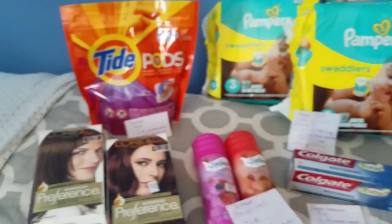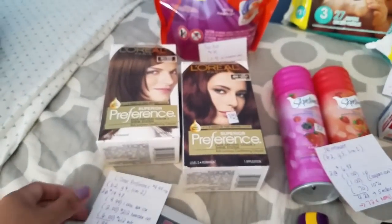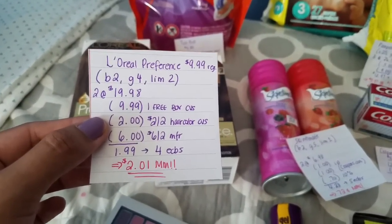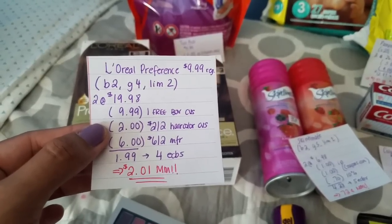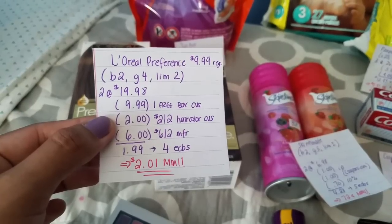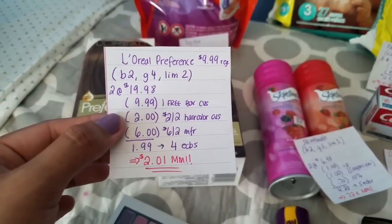For the L'Oreal Hair Color, this week when you buy 2 you get back 4 ECBs, with a limit of 2. So I got 2 at $19.98. I had a 1 free box CVS coupon, a $2 off 2 hair color CVS coupon, and the $6 off 2 manufacturer coupon. My total ended up being $1.99, but we get back 4 ECBs making it a $2.01 money maker.